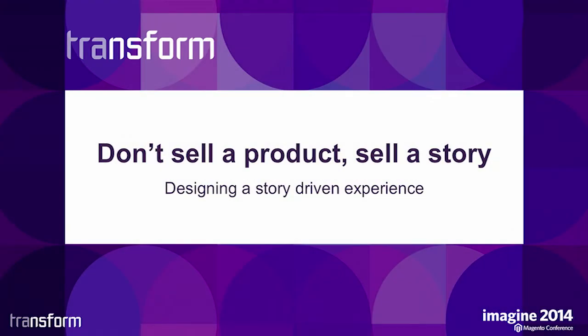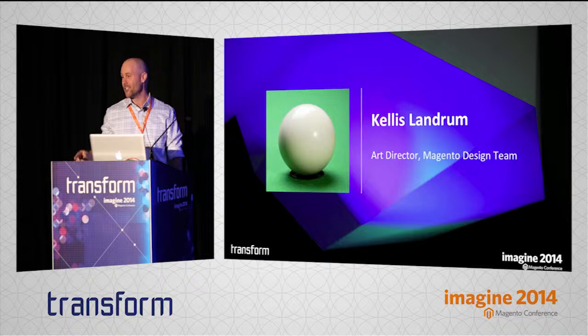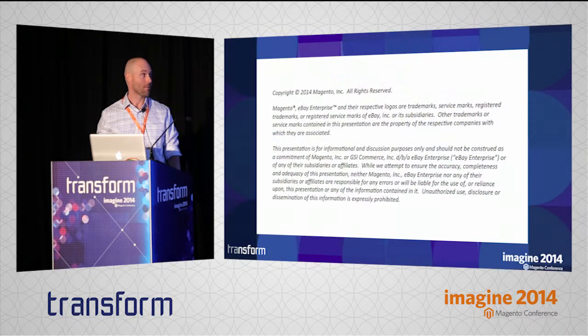I want to talk to you a little bit about selling a product and selling a story on your site. I'm Kellis, an art director on the Magento design team with Hanson and Josh. Every once in a while I get to hang out with John and Daniel and Keith and the rest of the gang out in Austin. They're all a lot of fun.